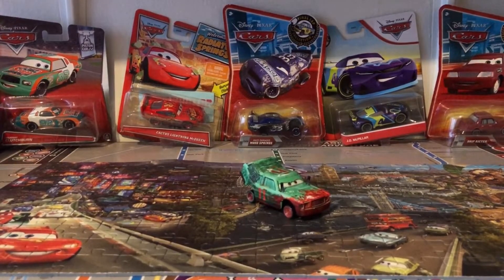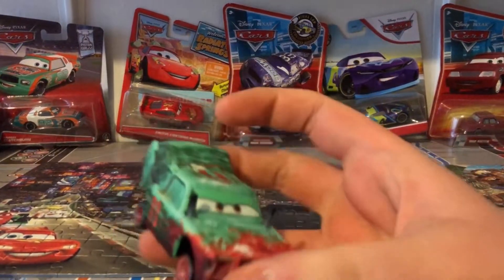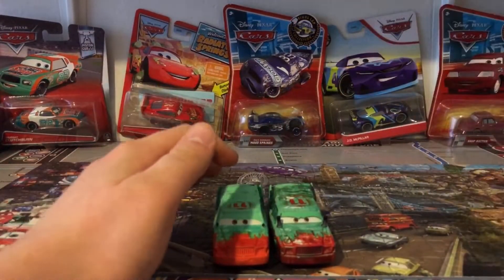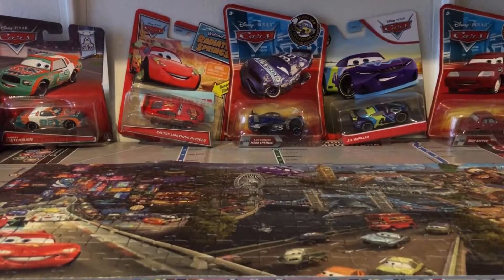Not gonna lie, this new Thailand variation of Pileup looks so much better than his Chinese counterpart. There are some screenshots where Pileup appeared in Cars 3 — he was one of the demolition derby characters. He appeared in Thunder Hollow and was one of the derby cars that had a bent back.